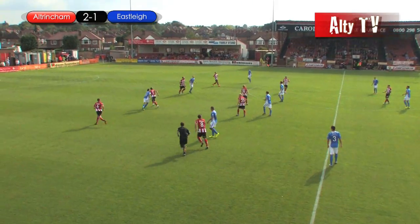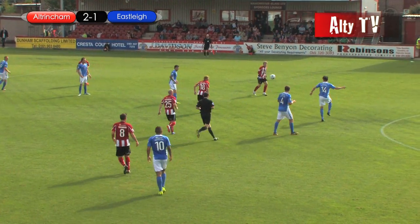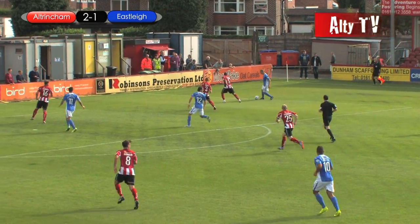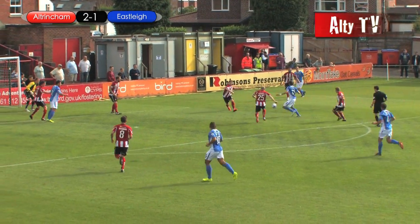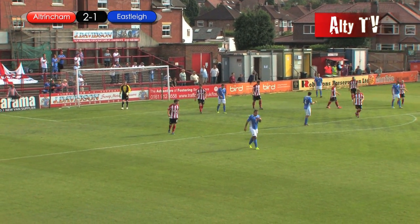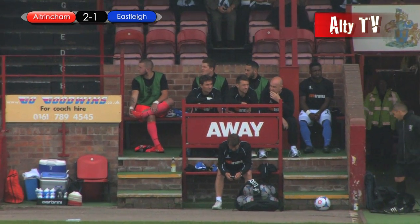Not a dirty game, played in good spirit so far by these teams. Both teams freshly promoted — in Eastley's case to Conference South, and Altringham of course to Conference North. Oh, gosh — that — I was worried there. That one looked like it was going to nestle in the top corner.